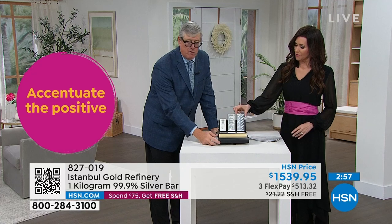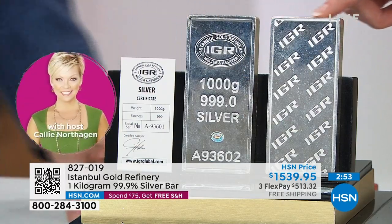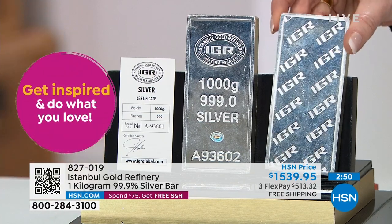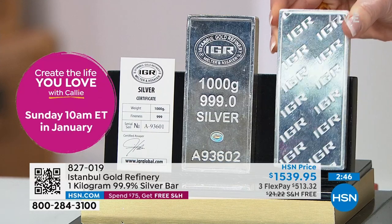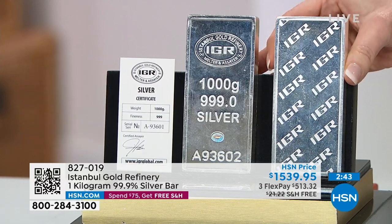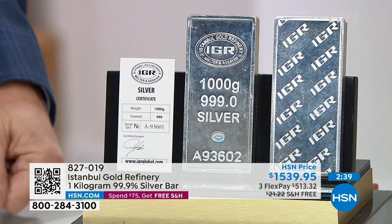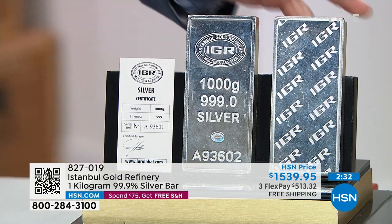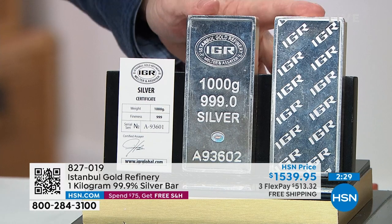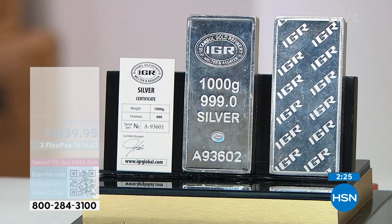Quantities are extraordinarily limited — this is the first time I've had this back in, I think it's about six weeks, since October or November. Once again, the price then was $1,399. We had to raise the price to $1,539. Silver's gone up 20% since then. I locked it in before the full 20% increase. The next time you see this it could be $1,599 or $1,699. And what if silver doubles? Then this bar is $3,000.